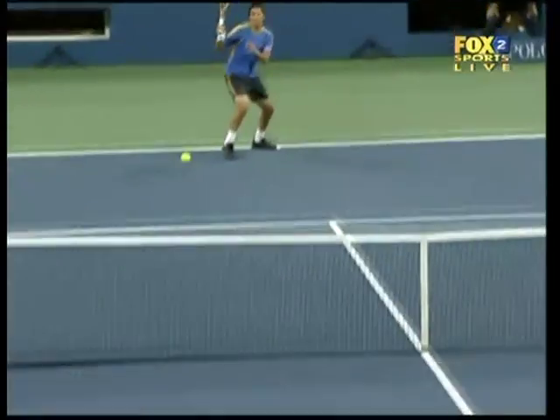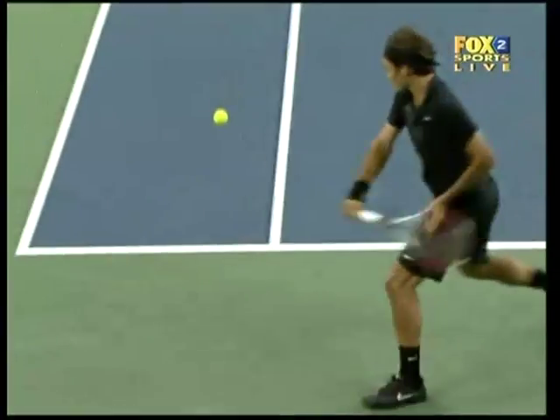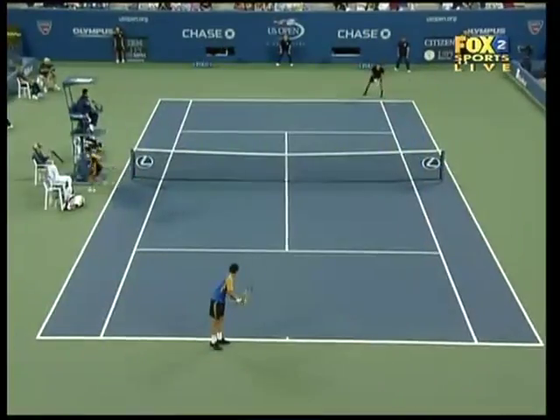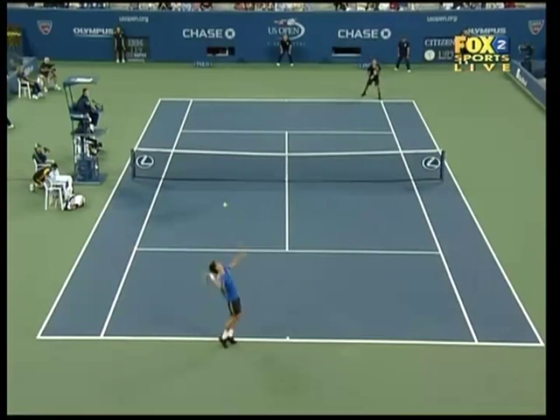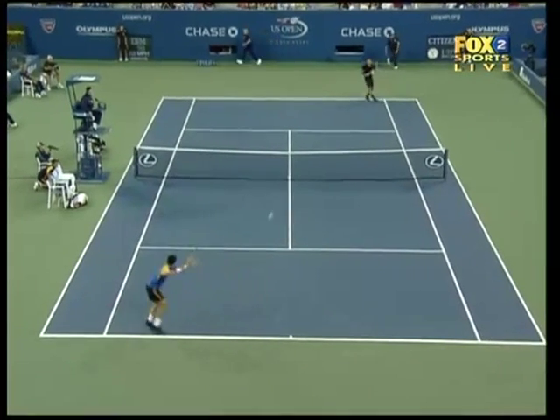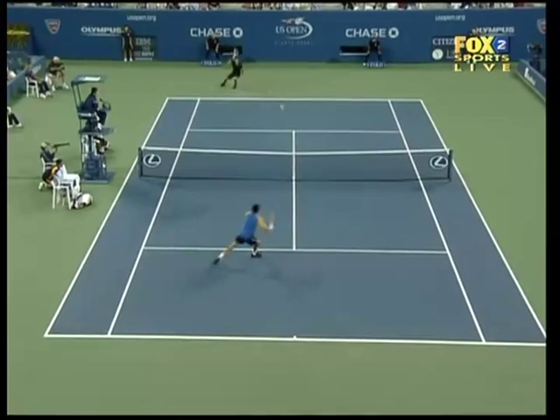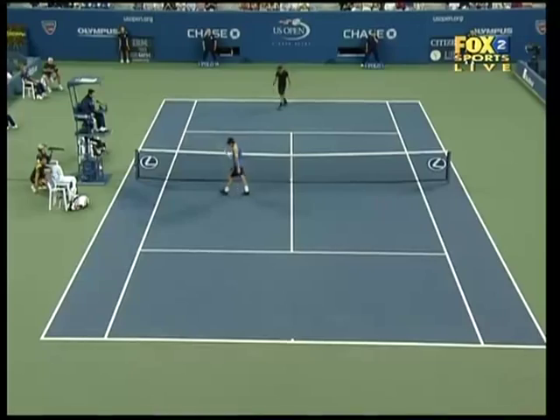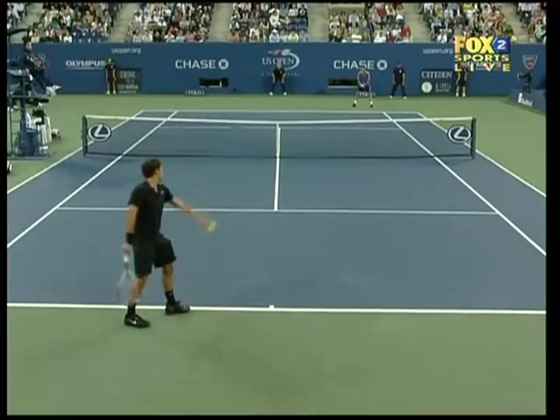Federer. That's as good a shot as you'll ever see. He's sort of won it, and he has paid the penalty. Hopefully he can jag a few free points.